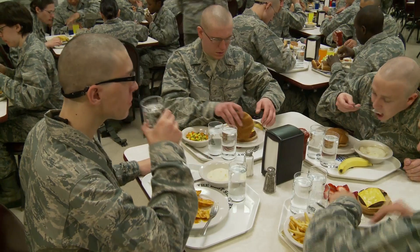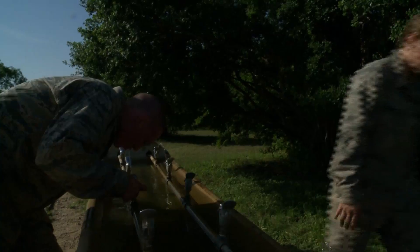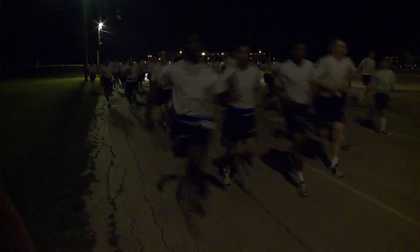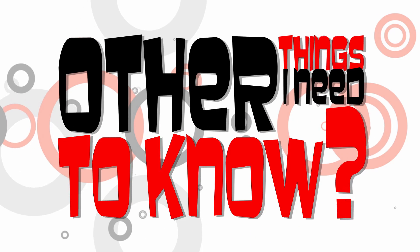Even after you leave basic training, it will be just as important to stay hydrated. Studies have shown that complications related to strenuous activity can be reduced by drinking plenty of water, not overheating, modifying your activity based on the weather and your fitness level, and making sure you have adjusted to the climate. If you have any physical symptoms that are not normal for you, stop the activity and immediately inform your wingman, military training instructor, or independent medical technician.